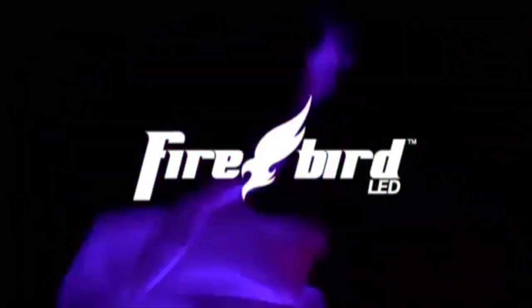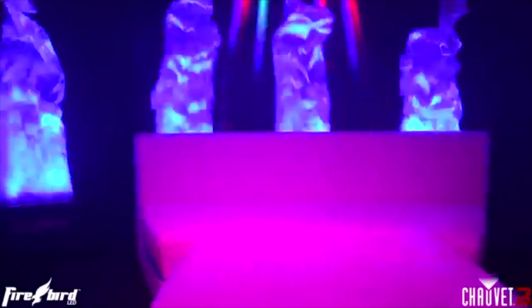Next up, Chauvet says 'Flame on!' — sorta. Quietly released a short time ago, the Firebird LED by Chauvet is a new and bigger take on an old — excuse the pun — hot fixture. Standing at a full 6.5 feet tall, the Firebird LED creates a multicolored flame effect without heat.